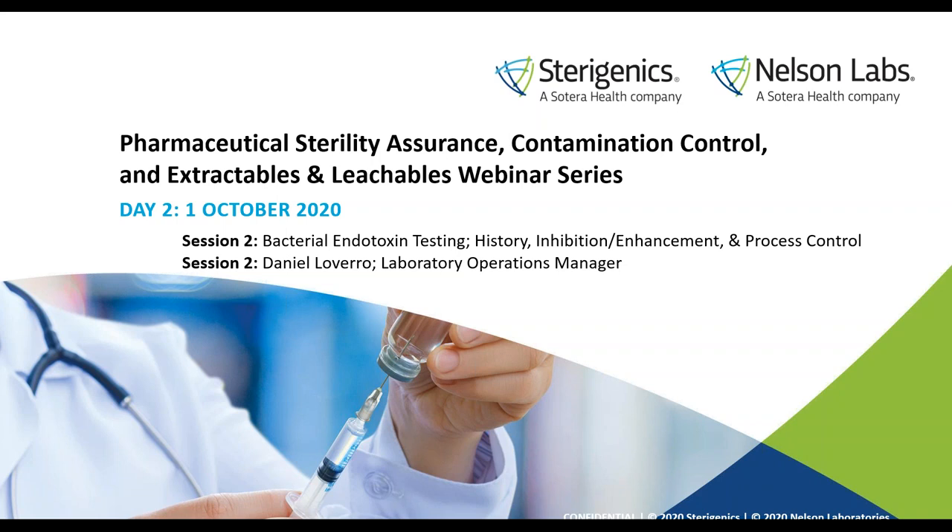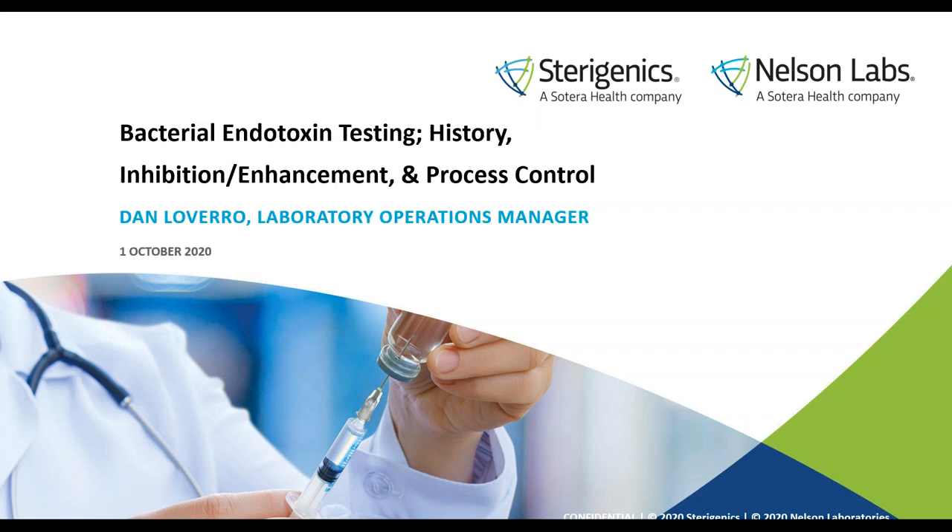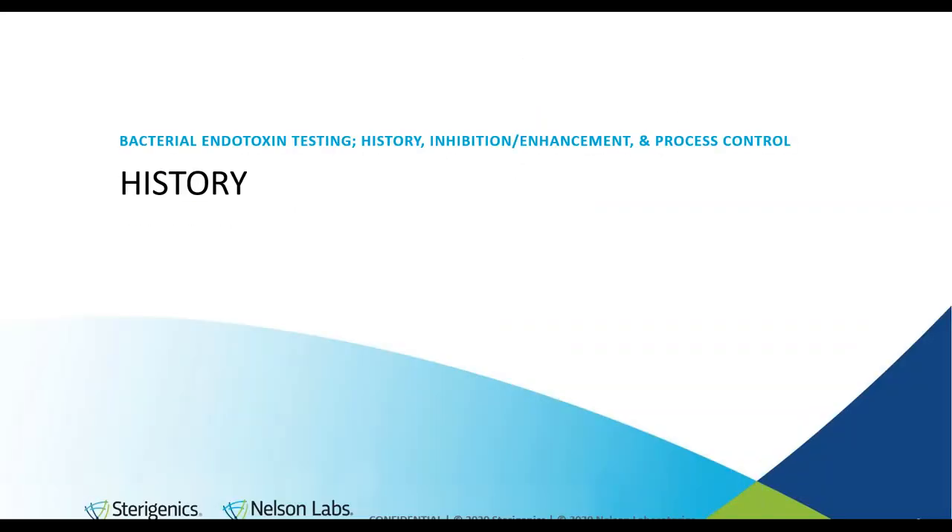Thanks so much, Mike. I would like to say you can't find me in the theater anymore because of the pandemic, but I'm hoping that changes soon. Welcome everybody. Today we're going to be going over bacterial endotoxin testing, and with that we'll be going over the history, inhibition enhancement, and process control.